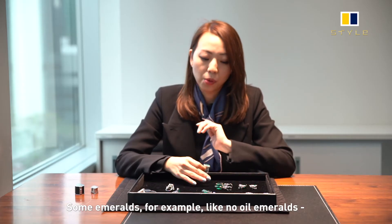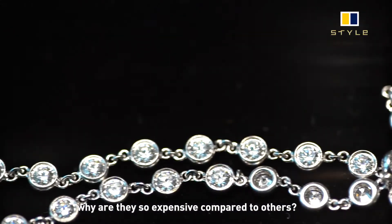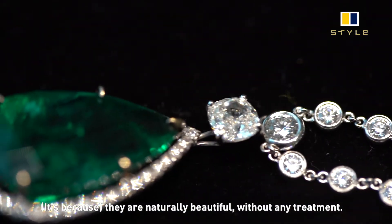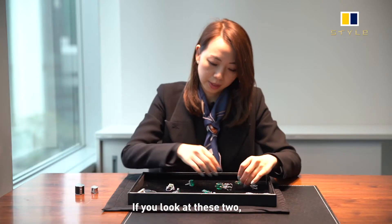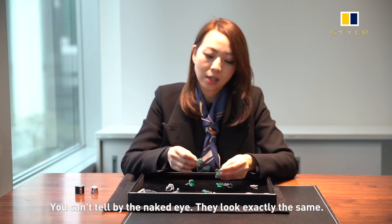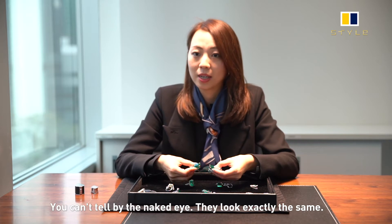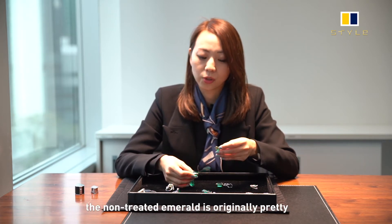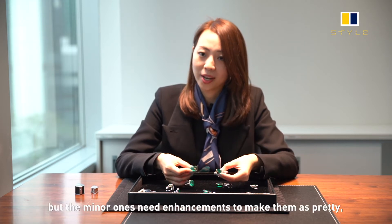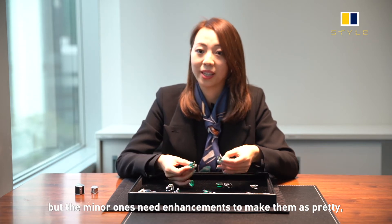Some emeralds — the no-oil emeralds — why are they so expensive compared to others? Majorly because they're naturally beautiful; they are amazing without any treatments added. If you look at these two, one is oil treated, one is not. You can't tell with your naked eyes, they look exactly the same. The difference is that the non-treated emeralds are born to be this pretty, where the minor ones have enhancements added to make them as pretty.